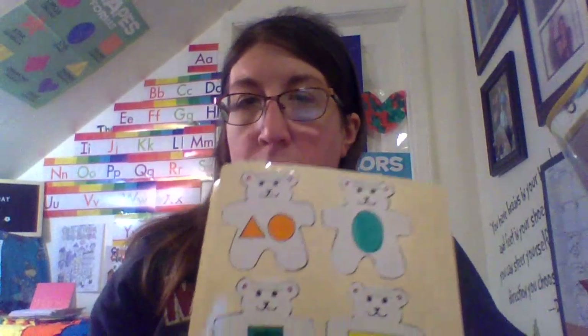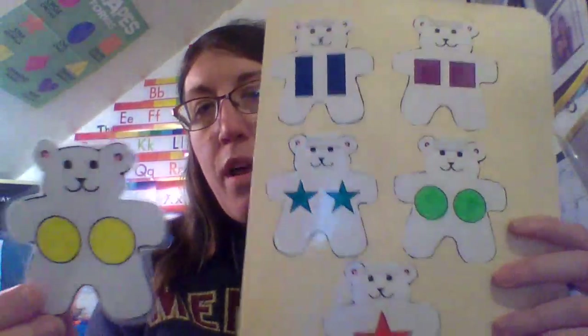Hi guys! Today we are going to match some shapes. I am going to hold up a card and you guys show me where it belongs.